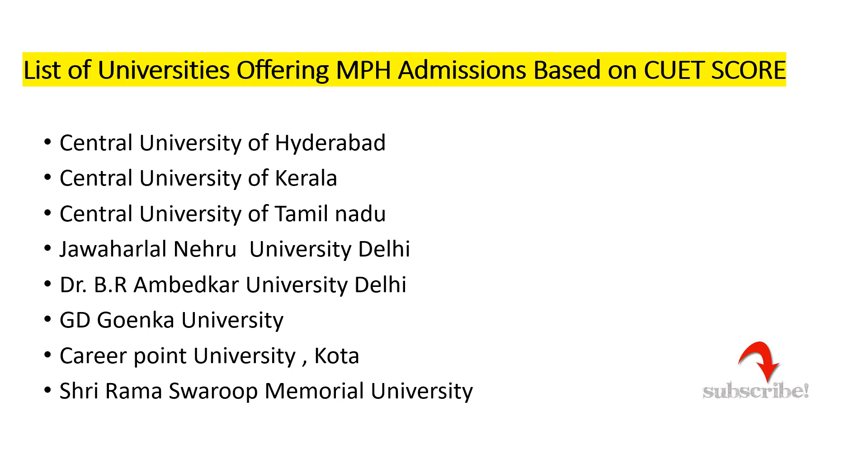For Masters in Public Health, we have eight universities. First, Central University of Hyderabad. Second, Central University of Kerala. Third, Central University of Tamil Nadu. Fourth, Jawaharlal Nehru University, Delhi. Fifth, BR Ambedkar University, Delhi. Sixth, GD Goenka University. Seventh, Career Point University. Eighth, Shri Ram Swaroop Memorial University. The first five are government institutes, and GD Goenka, Career Point, and Shri Ram Swaroop are private institutes.